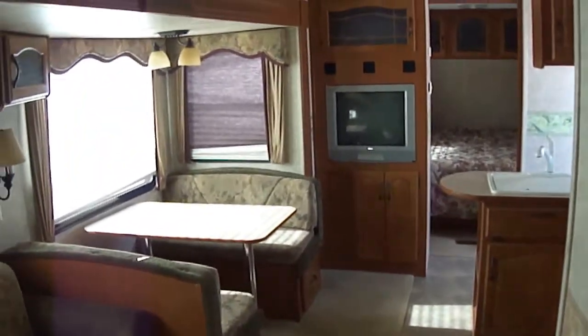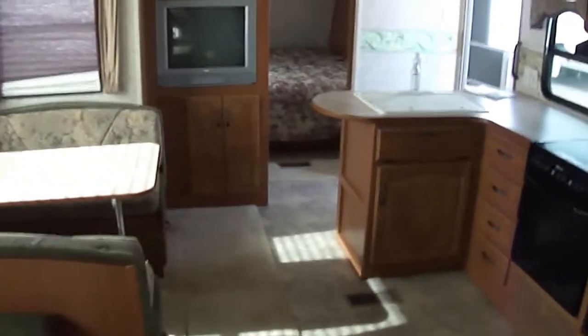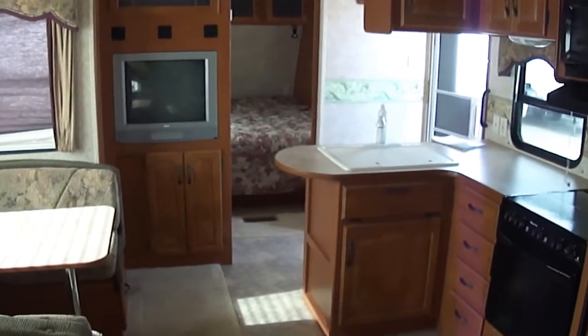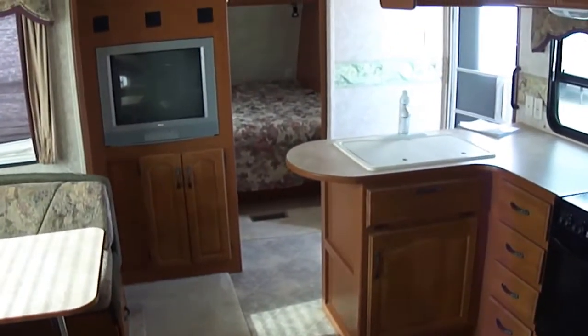Well that about wraps it up for this fantastic bumper pull bunkhouse Mountaineer Edition. Budget RVs of Texas really does have an RV for every budget, so come on out here and see us. Ask for Bob Barker and let me put a Budget RV in your rear view mirror.